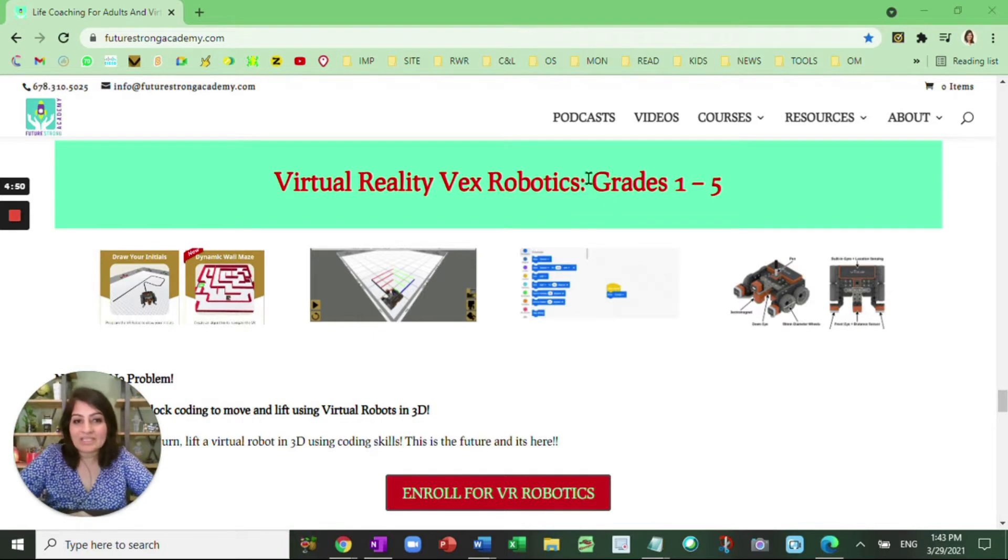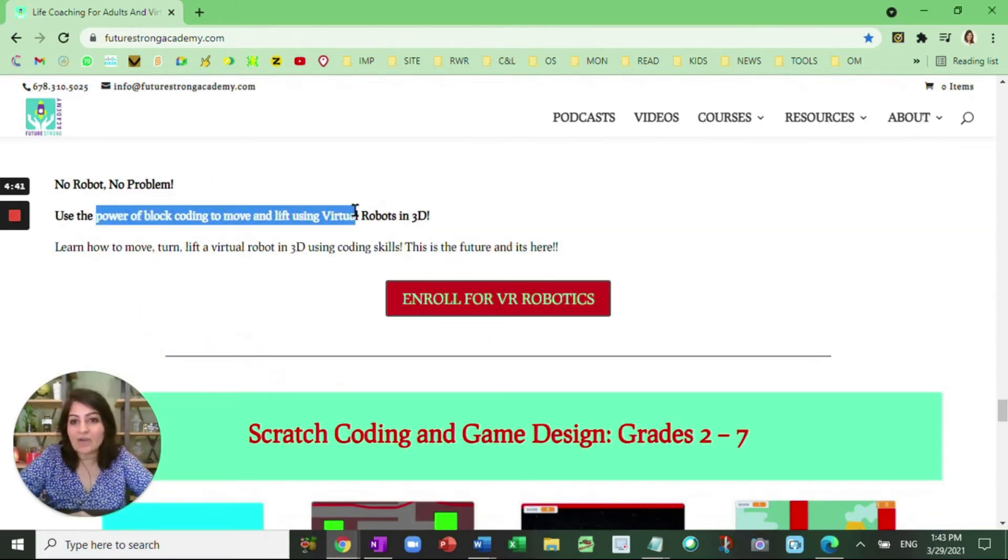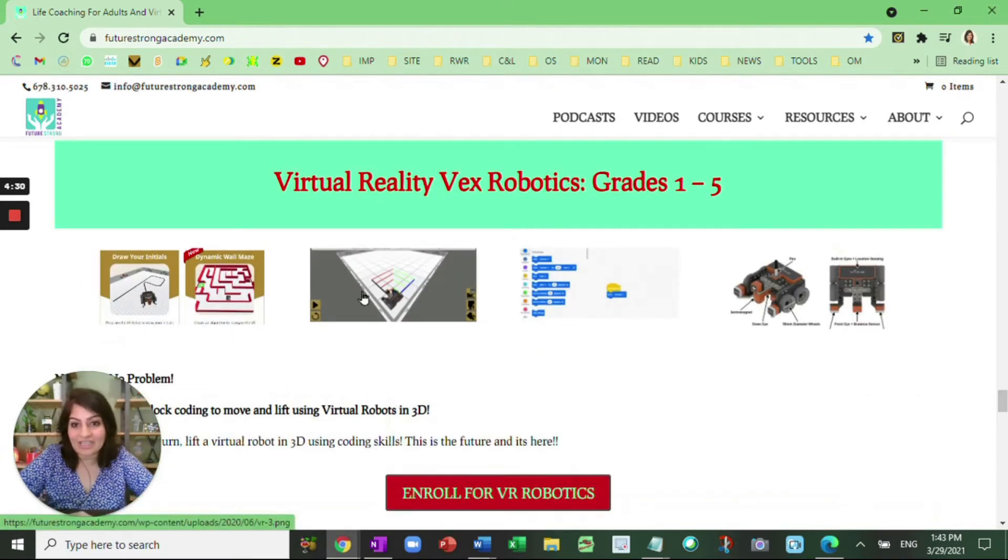The first one is grades one through five. It is virtual VEX robotics and using the power of block coding, we learn how to move, lift, turn and do all kinds of challenges with virtual robots in 3D. It's a lot of fun for children because even if they don't have a robot, they have a virtual robot that they can see and turn. Using block coding, they can do a lot of challenges. This is one of our very popular courses. I have children as young as five and a half who are enrolled in this.